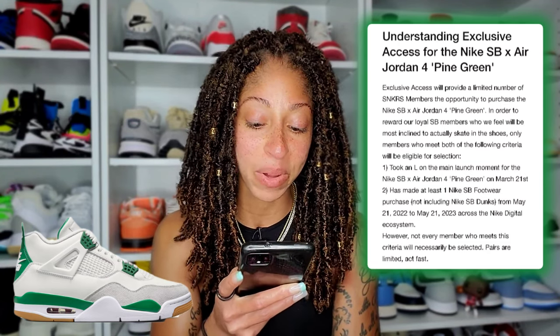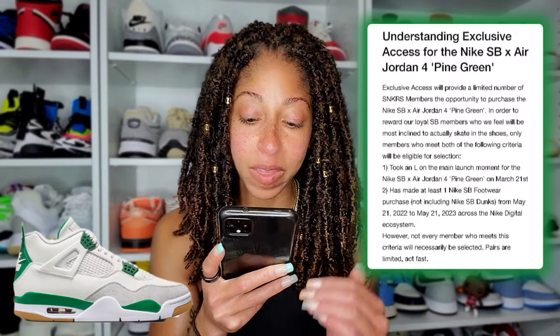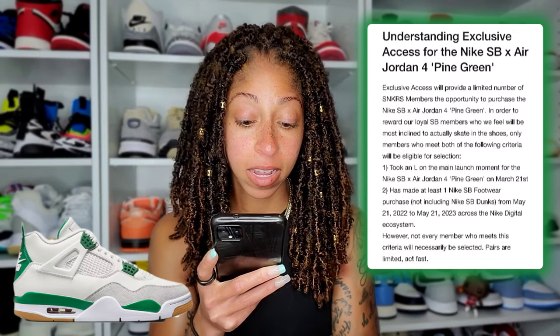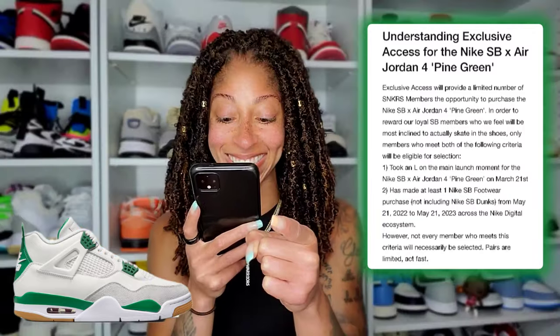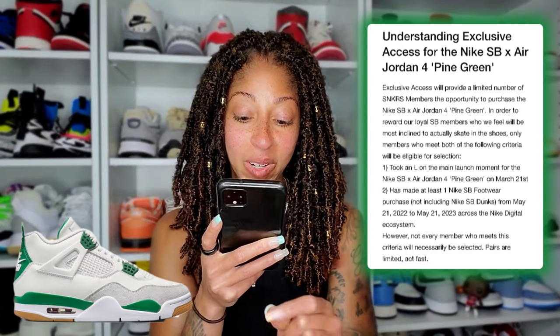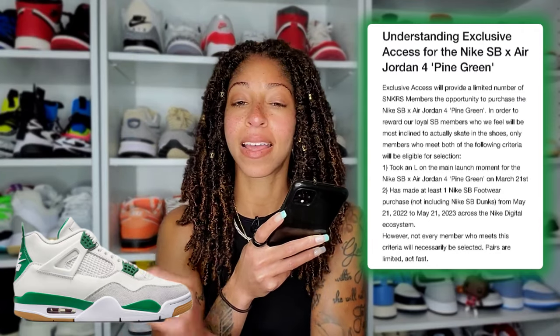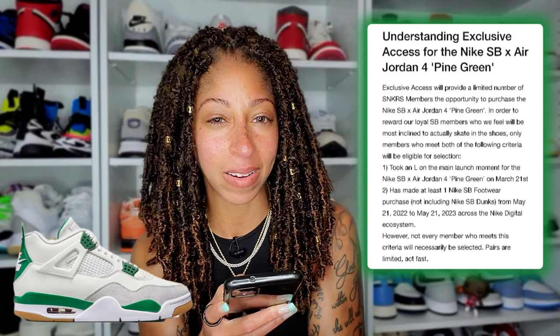They said only members who meet both of the following criteria will be eligible for selection. Number one: you took an L on the main launch, which occurred on March 21st — a lot of people will fit that criteria. Number two: you must have made at least one Nike SB footwear purchase, not including Nike SB Dunks, from May 21st 2022 to May 21st 2023, across the Nike digital ecosystem. That means not in your local skate shops, which is how a lot of people actually support and secure SBs.